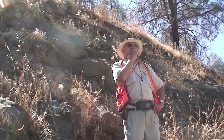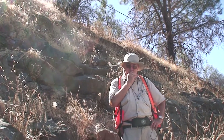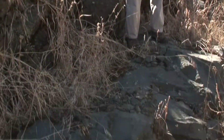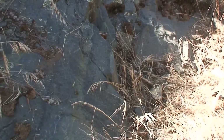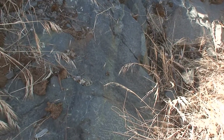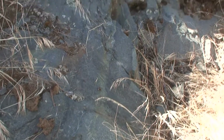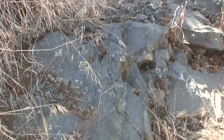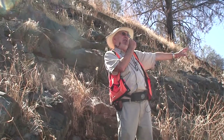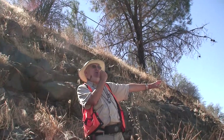We're in the sheeted intrusive complex. I'm standing above a 10 centimeter dike right down here that you can see two chilled margins on. To the left, where everybody is standing, there are a series of one-way chilled margins, and there's a bunch over in this direction here. This is actually where Dan Day did his master's thesis, and I'd like to call on him to tell you what's going on here.